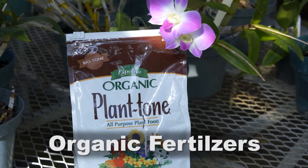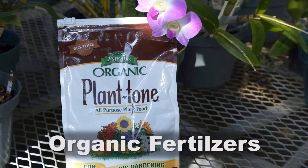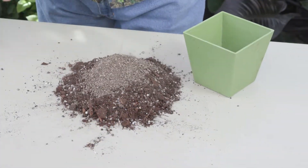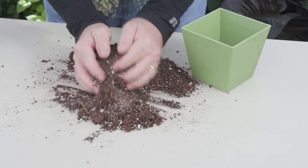Organic fertilizers are preferred by many gardeners. These products release their nutrients slowly by breaking down in the potting mix, rather than relying on moisture to solubilize the nutrients.